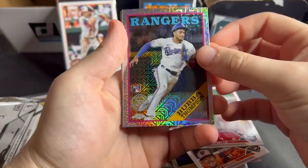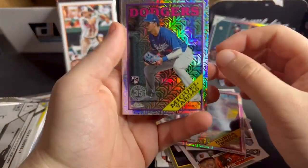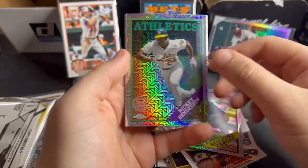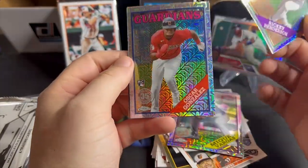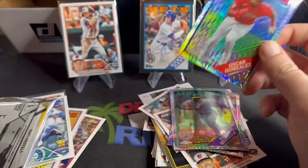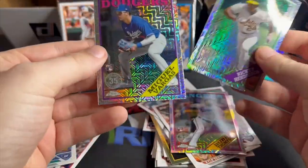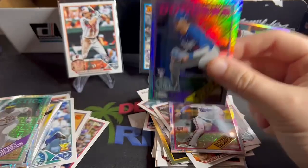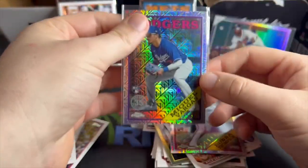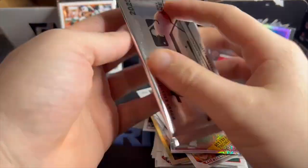Bubba Thompson — love that name. Another rookie, Miguel Vargas — he's pretty good. Rickey Henderson. Oscar Gonzalez. Not bad at all — Rickey and Miguel Vargas, I know that's pretty good. Sleeve that one up, Miguel Vargas. I always love the mojo. One pack left.